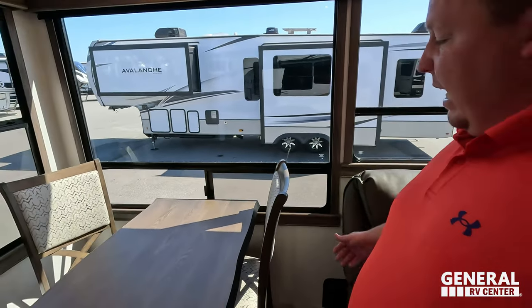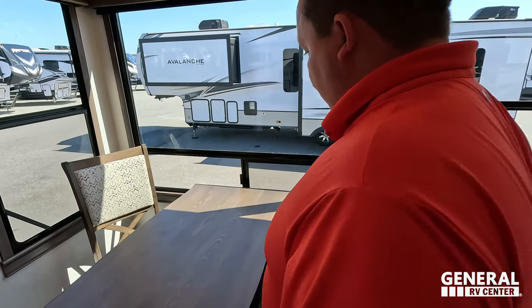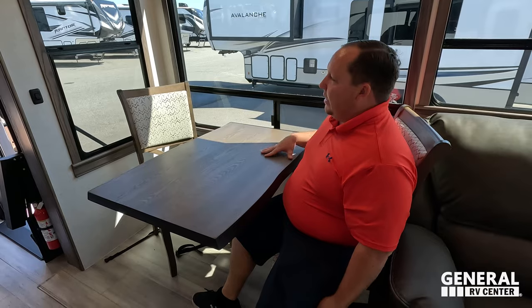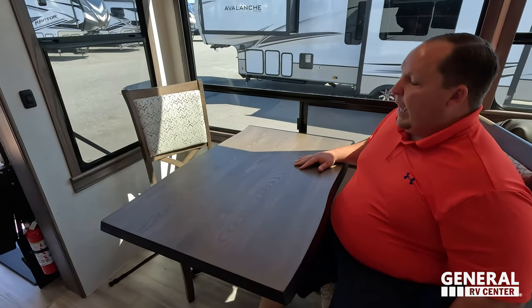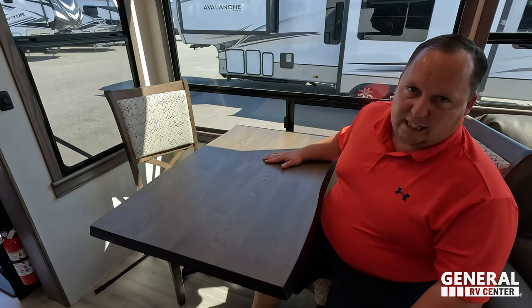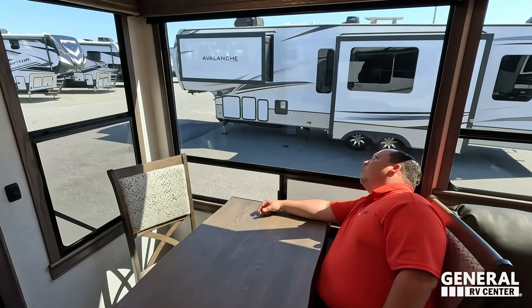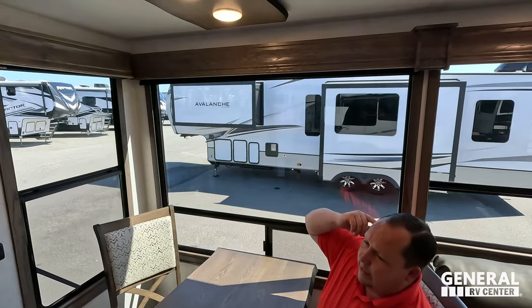Right over here is the dinette — it looks a little tight but maybe not too bad. It's not spacious but it's not tight either. You've got nice big atrium windows all the way around, LED lights, and everything.